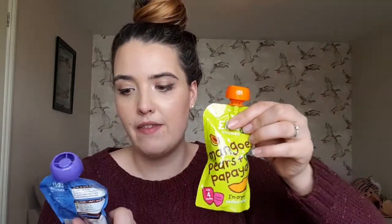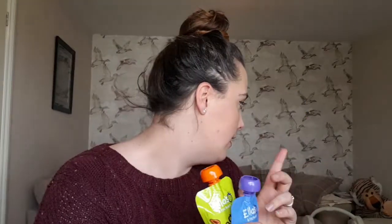Next I have these little chocolate brioches. They're individually wrapped and Daphne will have half of one at a time because they are quite big. Just a nice quick easy snack we can dish out. Then I have two Ella's Kitchen pouches — the mango, pears and papaya, and the blueberries, apples, bananas with vanilla. You can hear Daphne in the background having a bottle because she didn't want to go for a nap.